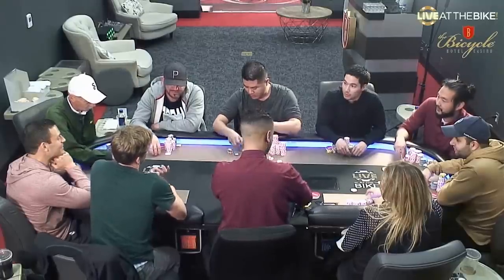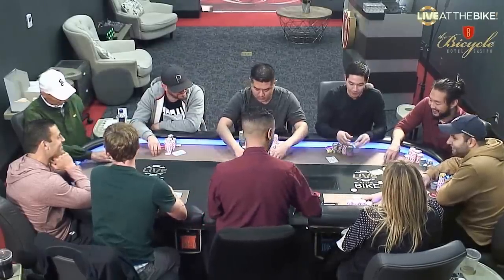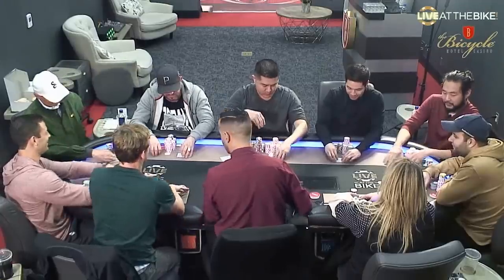I think we have to get another straddle. Yeah, we've got to do another one. I think we should kick this game up — 25/50. Want to straddle? Of course. Let's go!